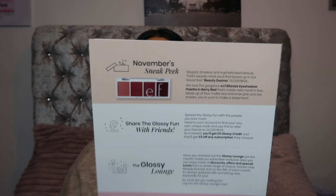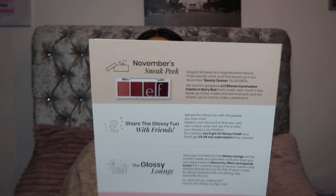How crazy is it that we're literally at the end of the year. The card says: we love the gorgeous ELF bite-size eyeshadow palette in Berry Bad, inside next month's box — made up of four matte and shimmer pink and red shades. How stunning! I am buzzing about that little eyeshadow palette. Just so you know, I normally just open the box, grab products, and give you a little rundown. I don't go looking for products beforehand — I won't spoil it for myself. So let's just get into the box.